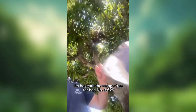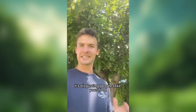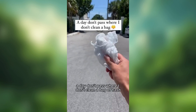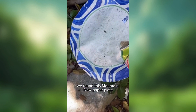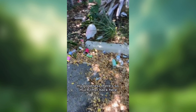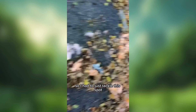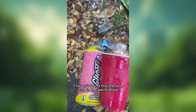I'm beneath the mango tree for bag number 3,629. Every day I clean a bag — lots of food waste today, it's disgusting. People, take your food and throw it out where it belongs. I got out there in the back of the weird little half parking lot at the dead end. We found this Mountain Dew paper plate and the weird takeout food container. My goodness, there's so much litter back here. I tackled this spot and cleaned up all the cans and bottles. Also found the Solo cup and the weird ghost. Bag number 3,630.